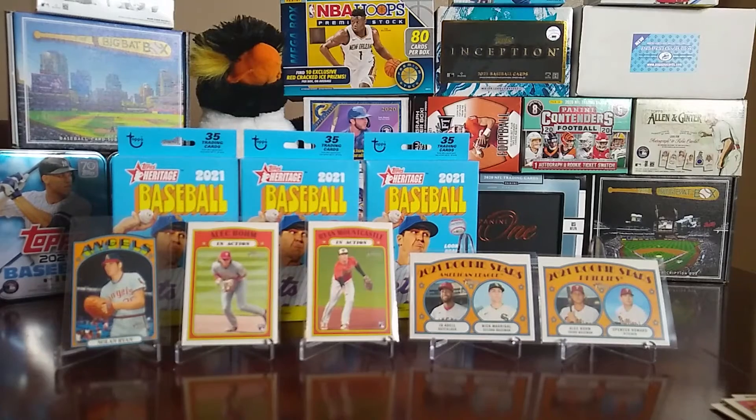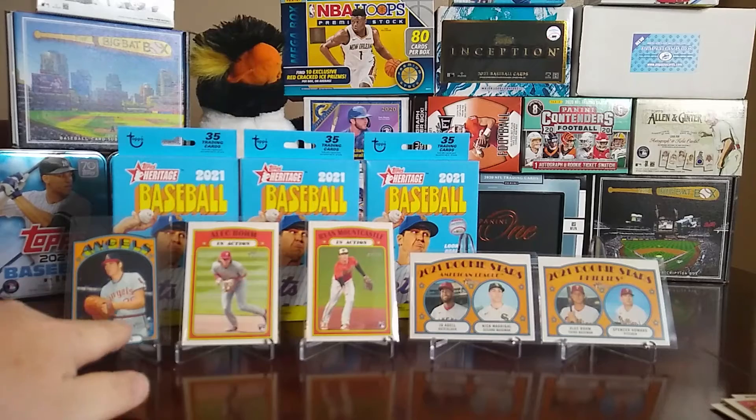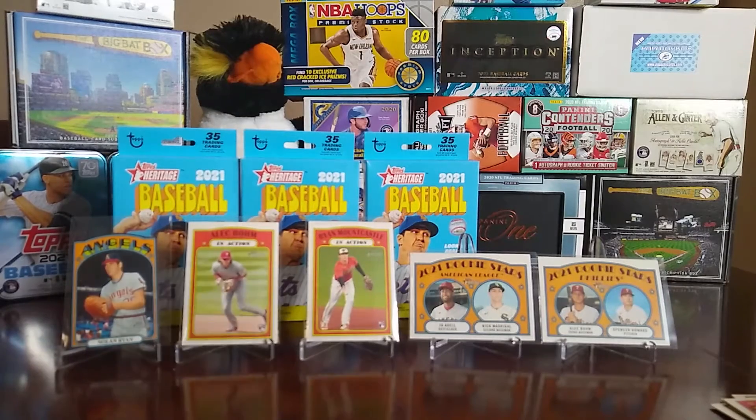So we got a lot of cards — some good rookies, and the Nolan Ryan mini die-cut was probably the highlight. We also got some really good rookies: a couple Alec Bohms, a Ryan Mountcastle, a Jo Adell, and some others in the set. That is 2021 Topps Heritage. I don't know if I'll be doing many more hanger boxes — I think I may have the whole set now. As always, have a great day, say bye to the penguin, and happy break!